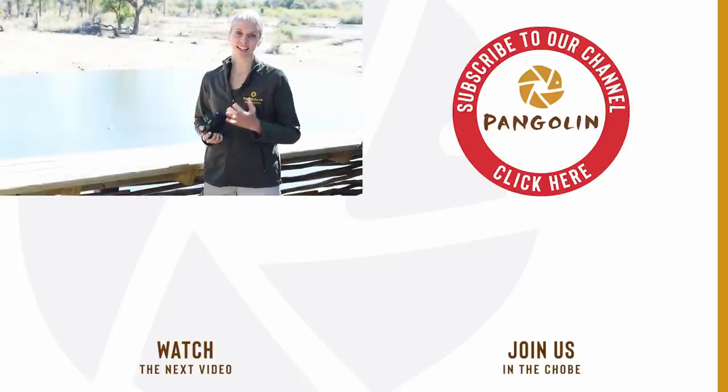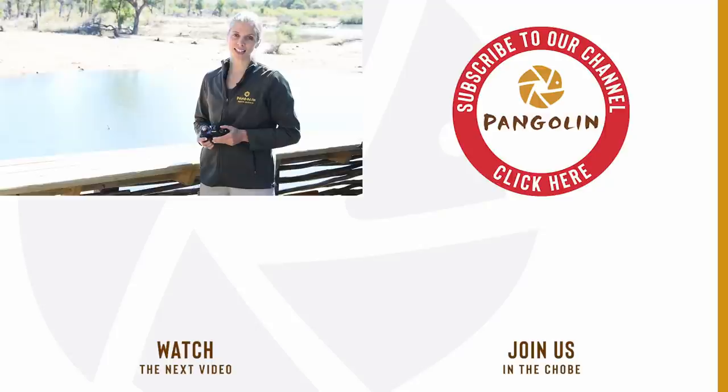That is mirrorless in a nutshell. I hope you enjoyed that and I'll see you in the next videos. Until then, bye-bye.